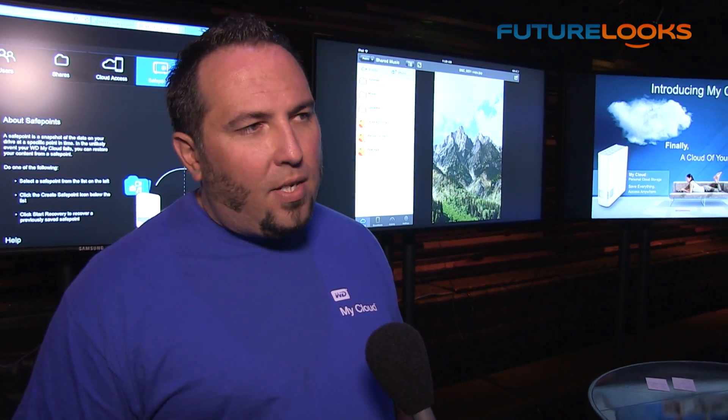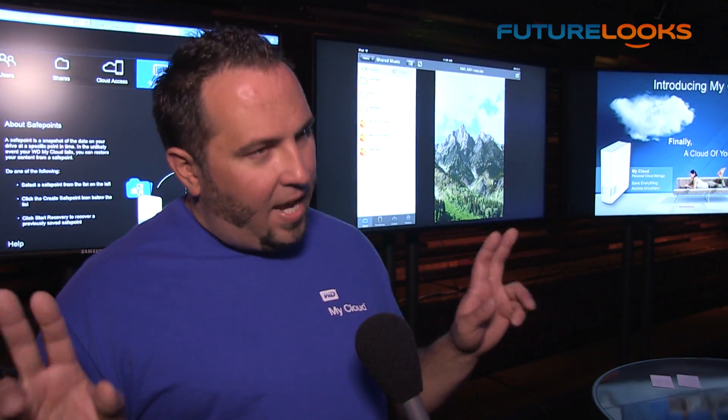Because the My Cloud is running Linux, it's very easy to add new features and other applications. WD is developing new applications all the time, but there's also an active community of hackers out there adding features to it as well.